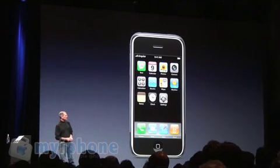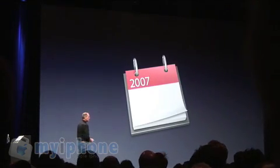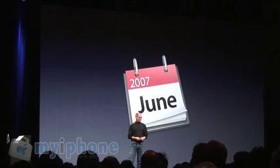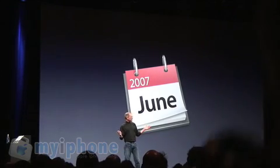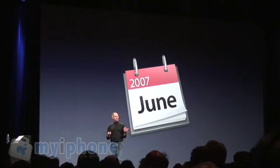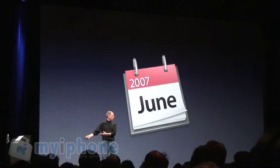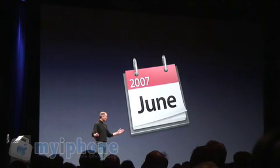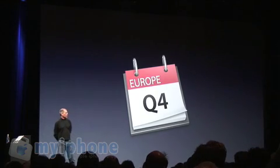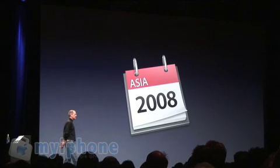When is it going to be available? We're going to be shipping these in June. We're announcing it today because with products like this, we've got to go and get FCC approval, which takes a few months. And we thought it would be better if we introduced this rather than ask the FCC to introduce it for us. We're going to be shipping in June in the U.S., going to Europe hopefully by the fourth calendar quarter of this year, and Asia in 2008.